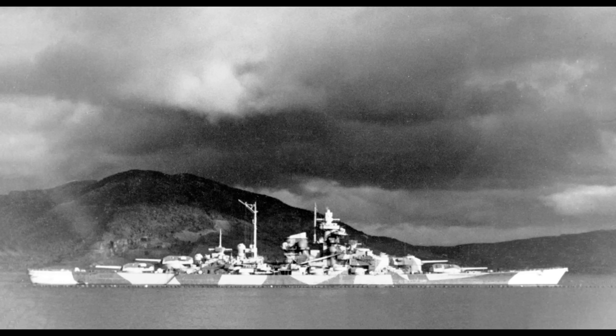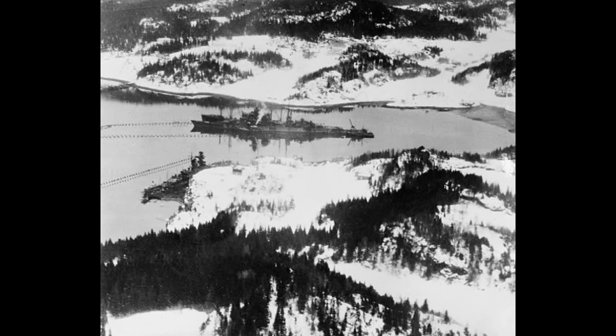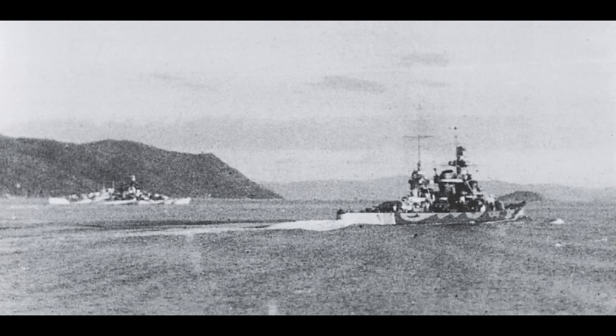After this, various reinforcements began to arrive: first the Admiral Scheer and Prince Eugen, and later the Lützow, Admiral Hipper and Scharnhorst, amongst others.